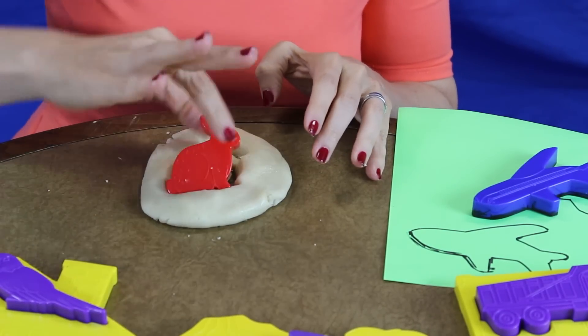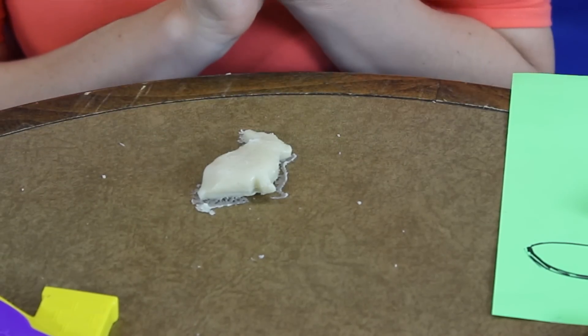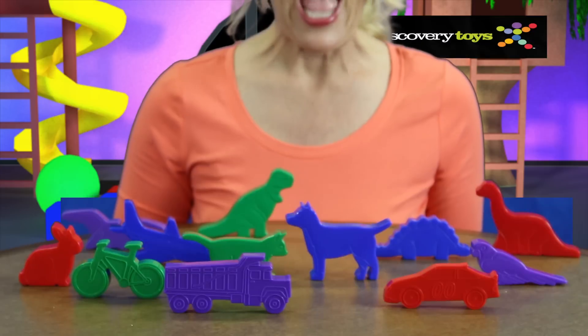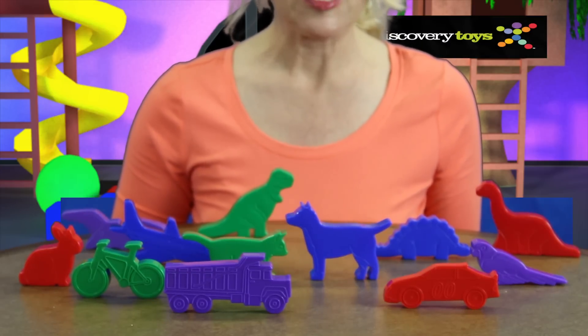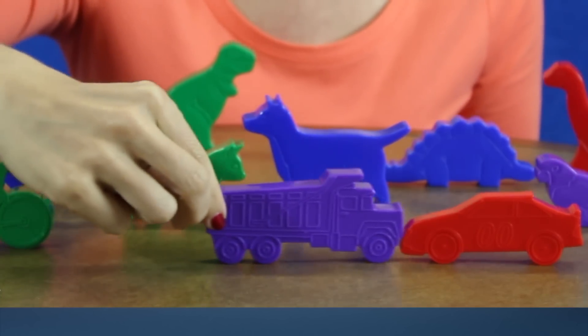This definitely builds fine motor dexterity. The unique and varying shapes can stand alone and children can use them as aids for storytelling and imaginary play. Honk, honk!